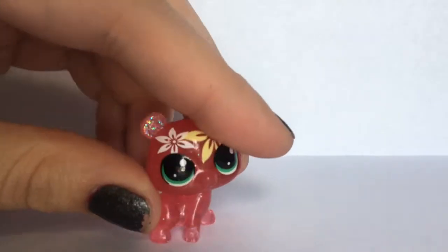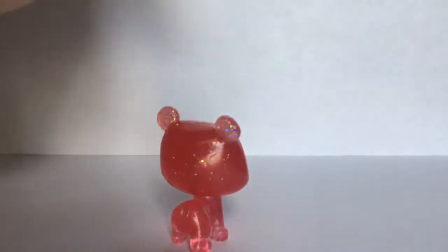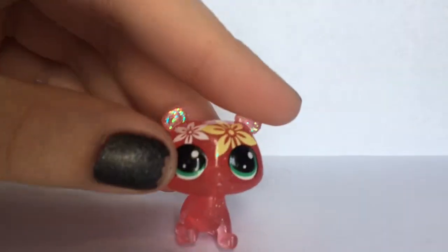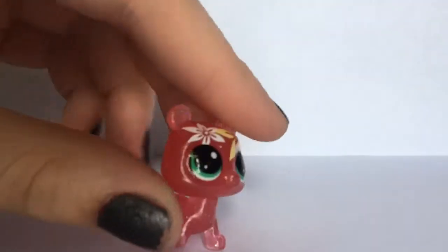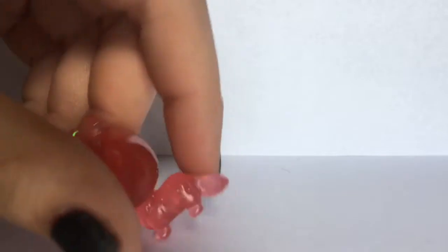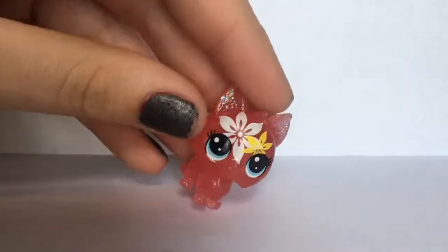The next one is this bear — I think this one's super cute. The glitter is actually hard to see. It's like a red color and it has flowers and green eyes. Next we have this little dog. Her ears are glittery and she's actually super cute. I love her.